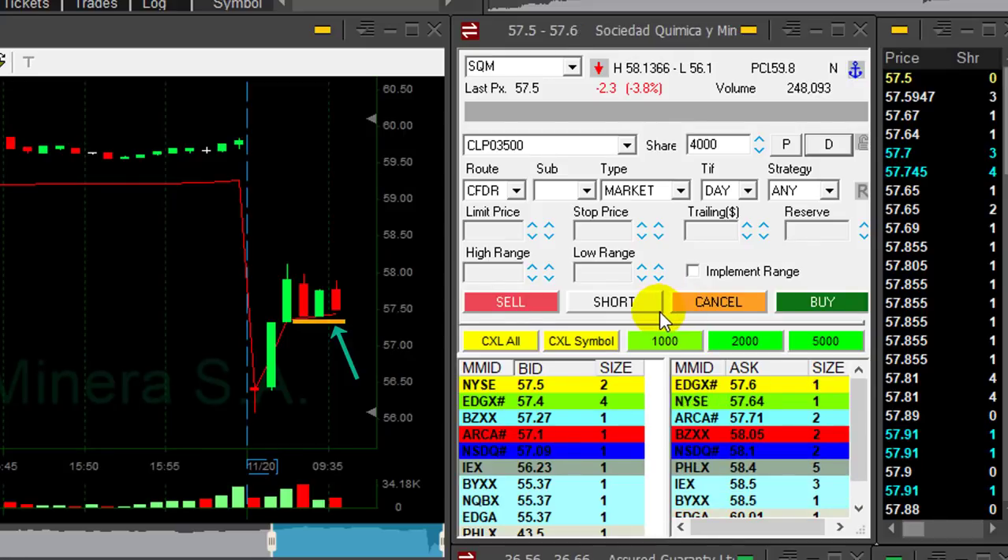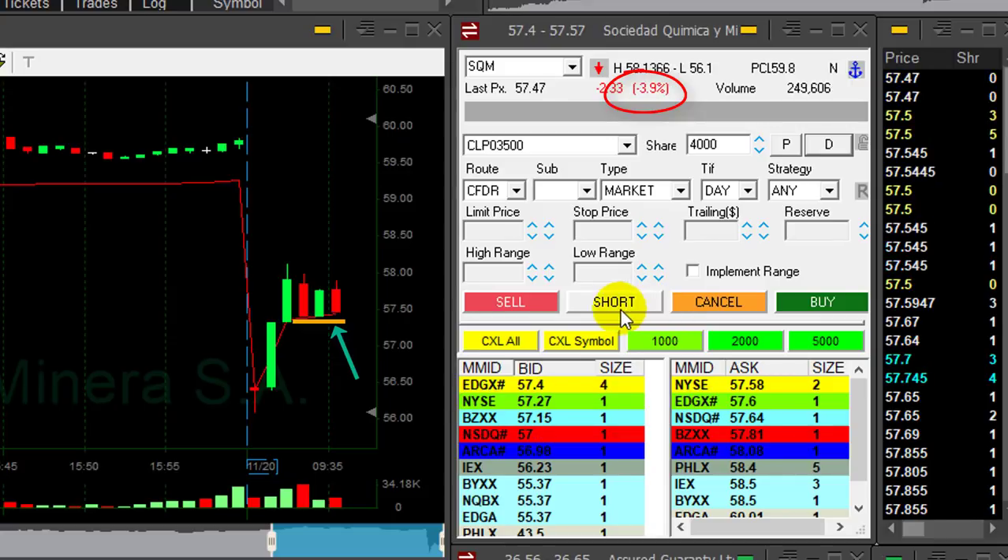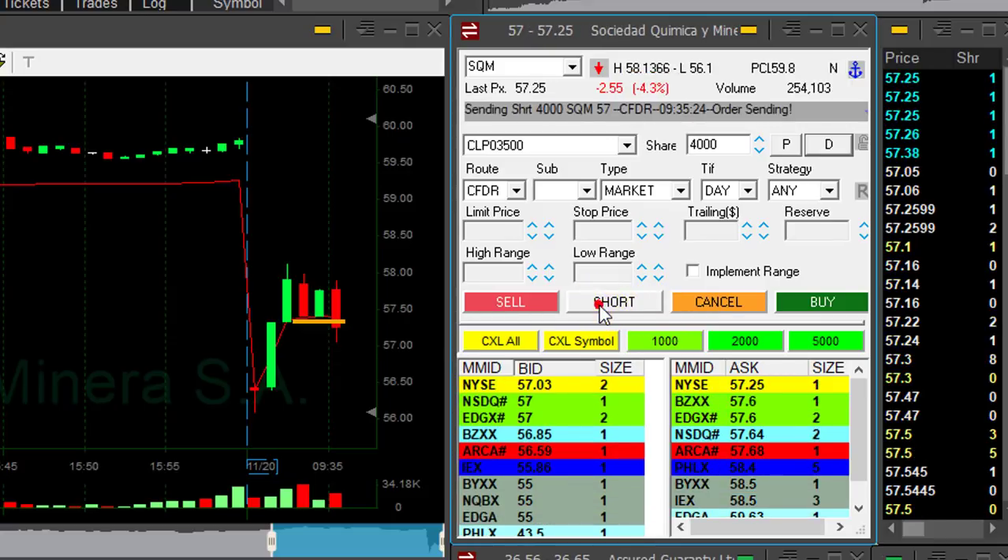Hi traders, looking to short SQM. If it comes down under this reversal area over here, it's down 3.8%. If it's going to come down under this level, I'm going to short it. That was a quick move — just shorted 2,000 shares in SQM.